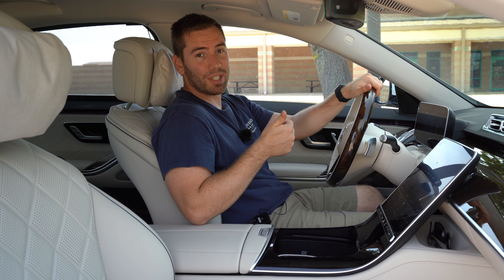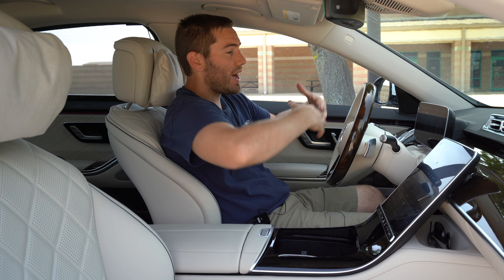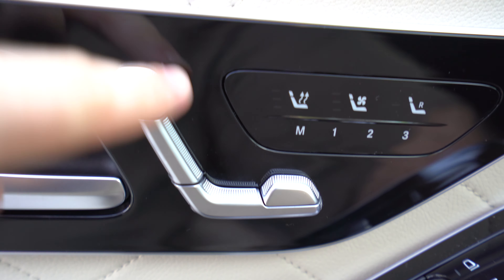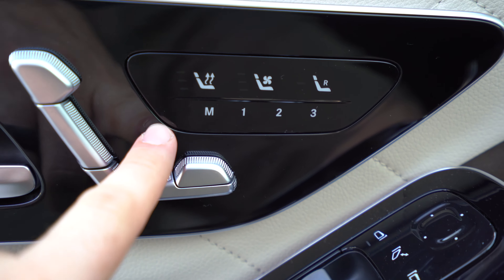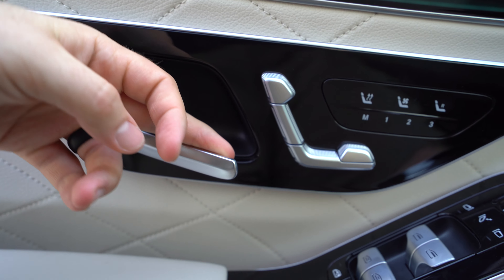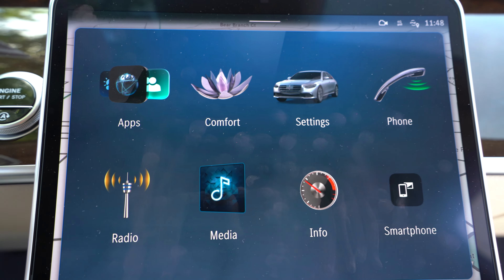If you really want to get bougie, you can option up and get heated armrests — both this armrest and the armrest on the door — so you've got a cocoon of warmth all around you. The steering wheel can also be heated, and you can even say 'Hey Mercedes, turn on my heated steering wheel.' The seat controls don't physically move but have a nice knurled pattern. You've got memory settings, heated and ventilated seats right there. One thing I don't like is the glossy black up here near the door handle — I almost always hit the lock or unlock button when opening the door.